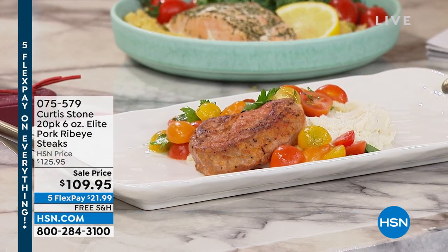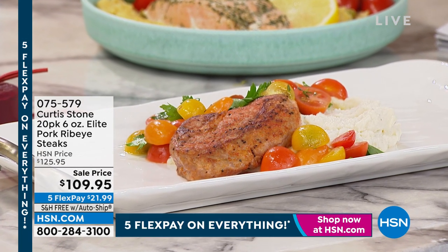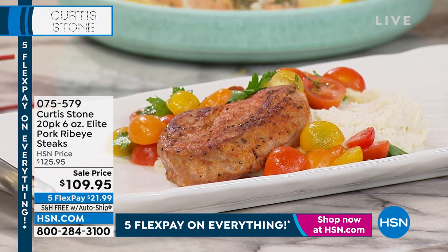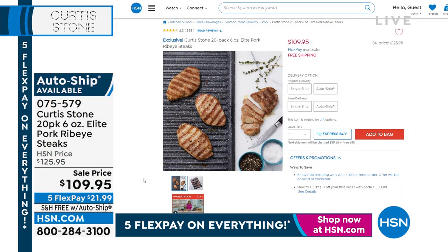When we talk about incredible, tender, marbleized, juicy pork ribeye steaks, you're getting a 20-pack. They come individually packaged and they're flash frozen. You thaw them out, you cook them, you don't even need to add any seasoning — $21.99. We have a few left on auto ship, and you can choose immediate shipment or future June delivery. You can customize that, but get it on auto ship and lock in that savings.